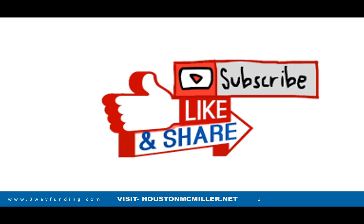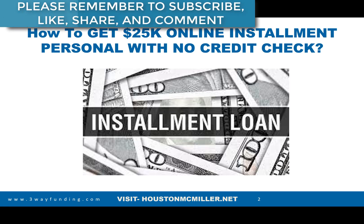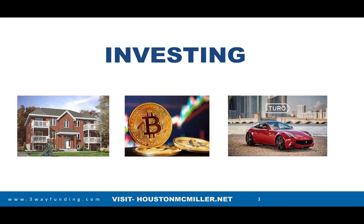Today's video we're going to be talking about how to get $25,000 in online installment personal loans with no credit check. This is very important because you may be looking to invest into some tax liens, buy some cryptocurrency, or buy a car to put on a car rental platform like Turo. I'm going to show you how to get up to $25,000 in installment loans online.